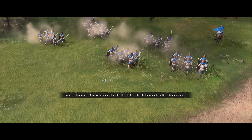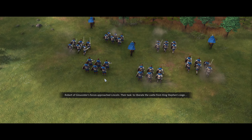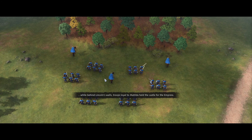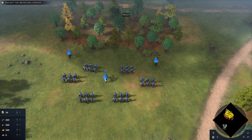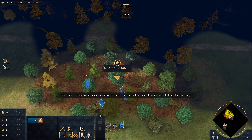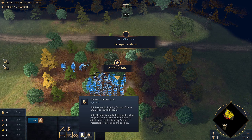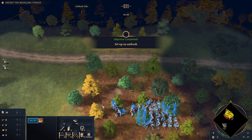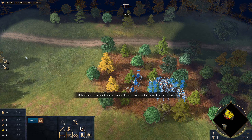Robert of Gloucester's forces approached Lincoln. Their task: to liberate the castle from King Stephen's siege. As you can see, we start with scouts and men-at-arms. This section teaches you about stealth forests and their use. We need to move all our units in here — to prevent enemy reinforcements from joining with King Stephen's army — and then set them to stand ground with the V command. You don't want to be on the edge of the stealth forest, because otherwise your units will be spotted. Scouts are useful here because they can see outside of it.